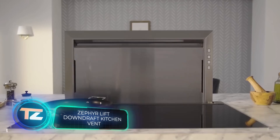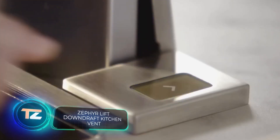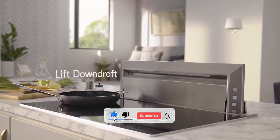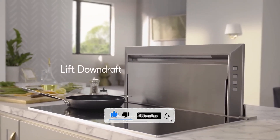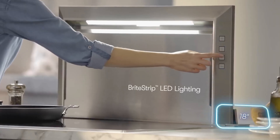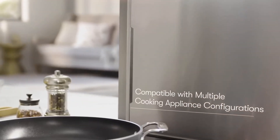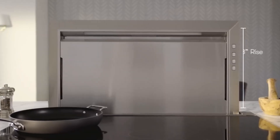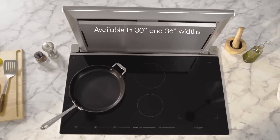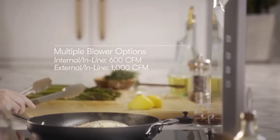Zephyr Lift is a unique downdraft kitchen vent that's perfect if you don't have room for a traditional hood. The cool thing about it is that it moves up and down, so you can save space by keeping it hidden when you're not cooking — it can go up to 46 centimeters high. It has two levels of LED lights for late-night cooking sessions, and thanks to its three air capture zones around the edges, it can easily handle a couple of pots or pans at once. When the filter needs to be cleaned, the Zephyr Lift will let you know.